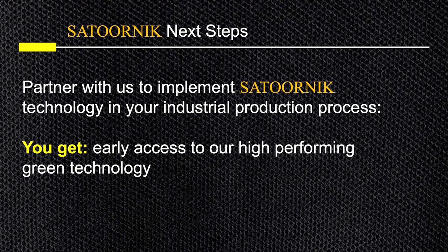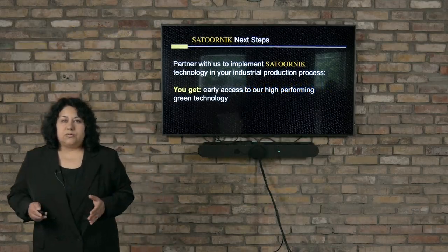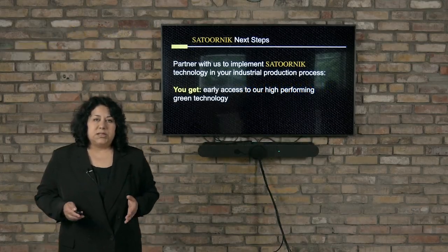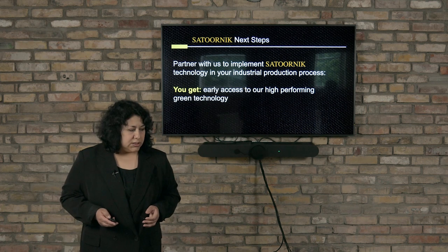Thank you very much. We look forward to partnerships with industries that want to do something about microplastic pollution in the environment.